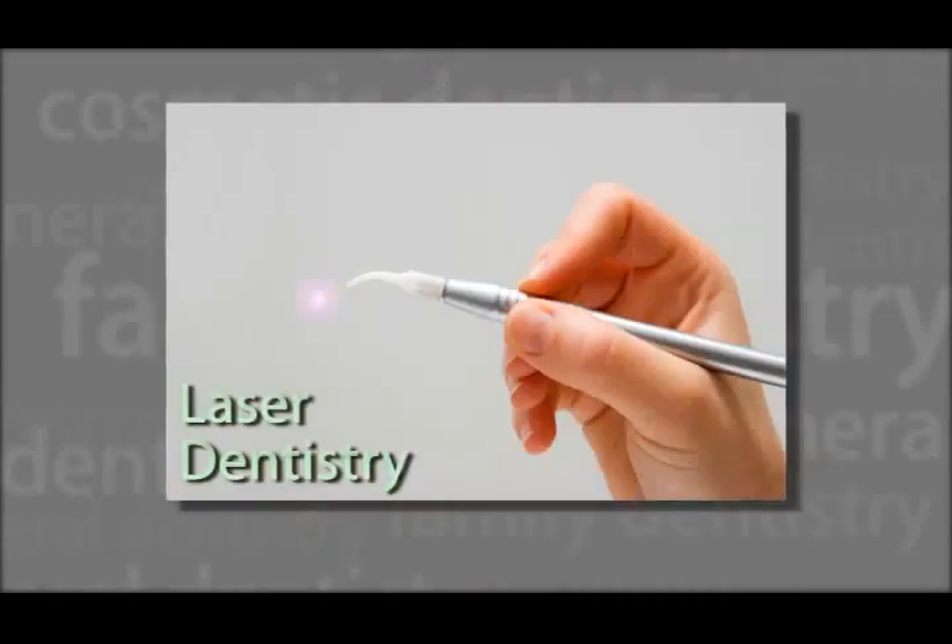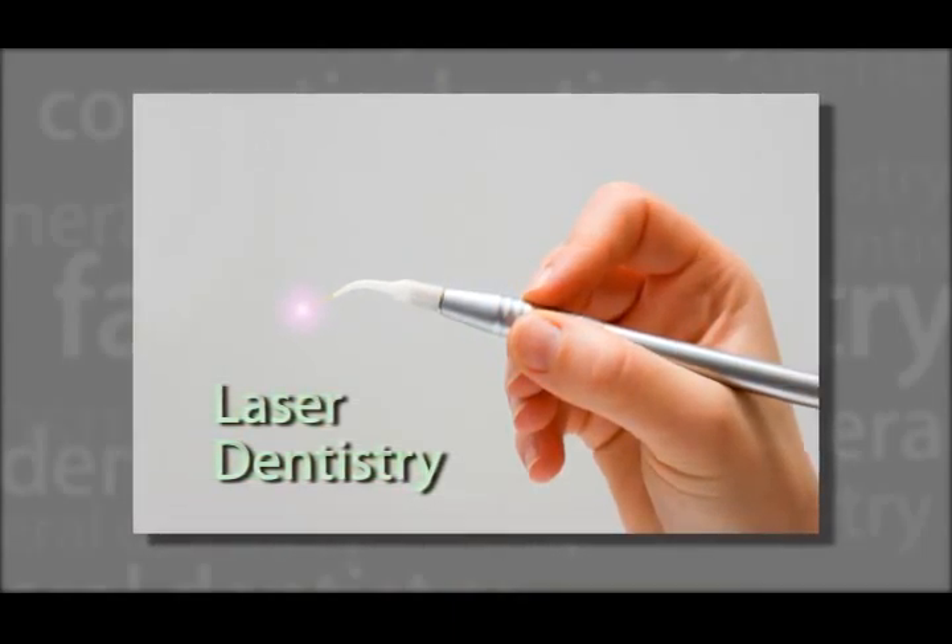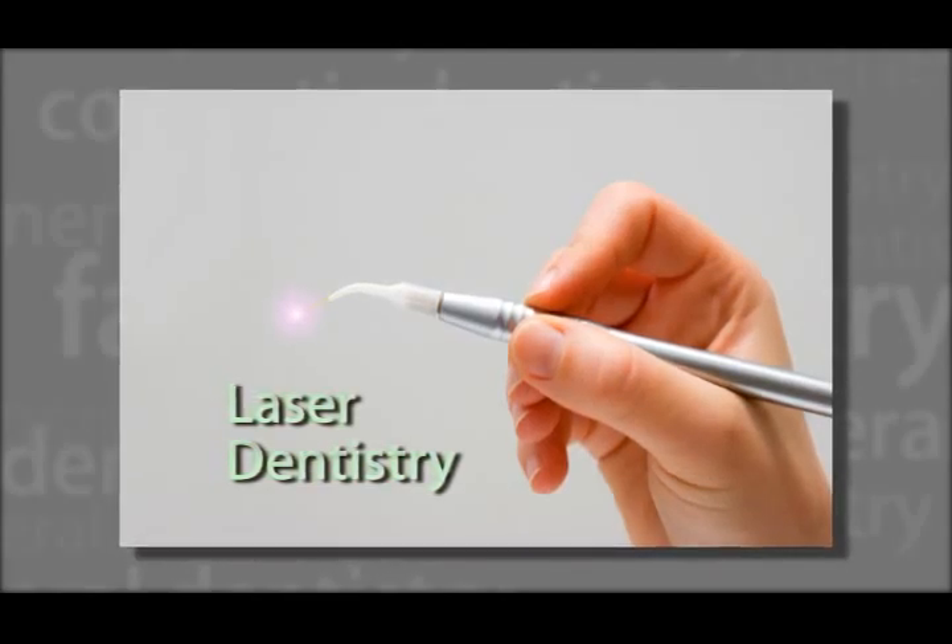Here are some examples. Laser Dentistry uses state-of-the-art water-laced technology that can treat cavities, gum abnormalities, and can perform a root canal.